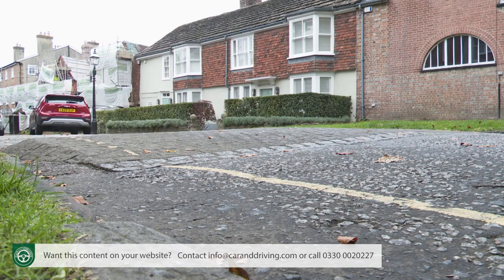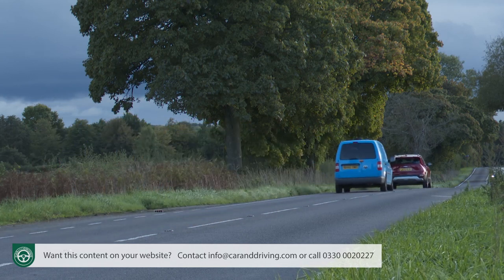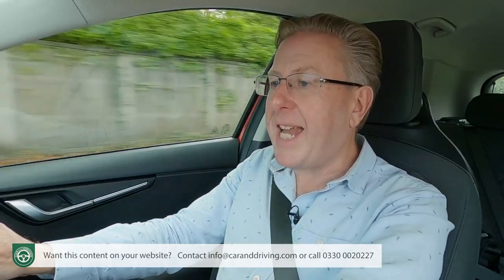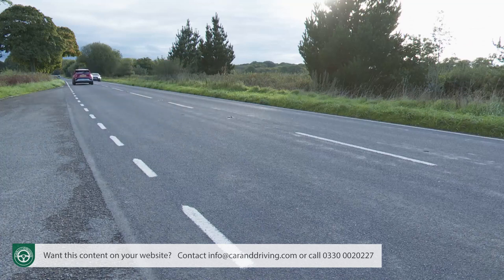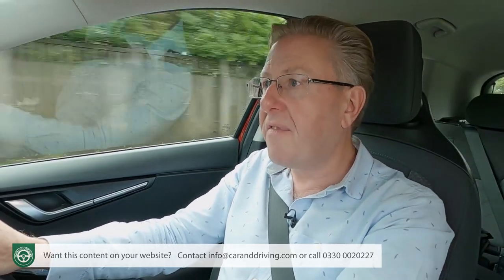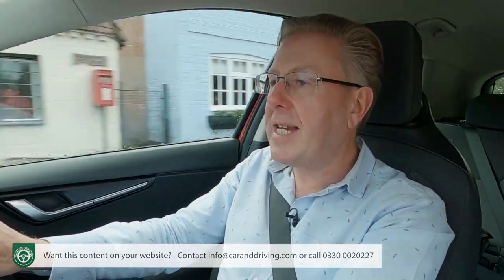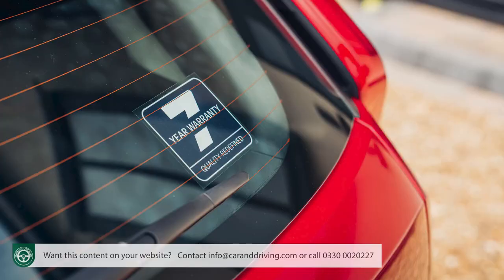Why has no one thought of this before? Servicing is every 10,000 miles, or annually if those mileages aren't achieved. As usual with a Kia, you can budget ahead with prepaid servicing plans via the brand's Care 3 package covering your first three garage visits — extendable to five with Care 3 Plus, or up to seven visits to match the full length of the warranty.